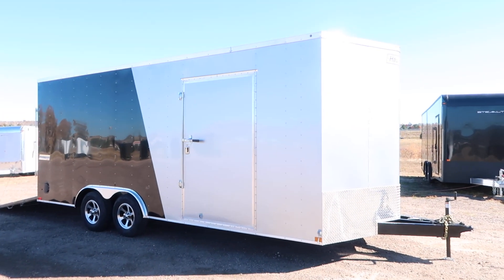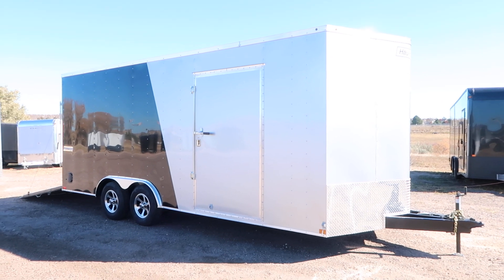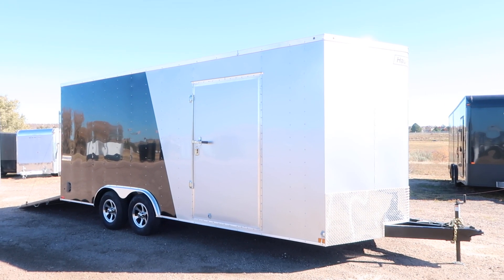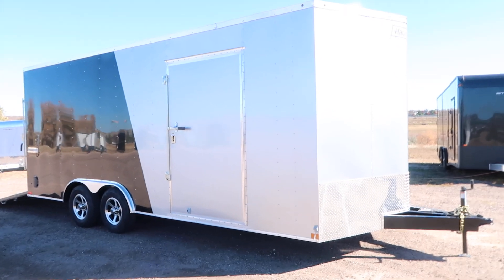Hey everybody, it's Colorado Trailers. Wanted to show you guys another unit we just got in stock. This one's a 2019 Hallmark 8½ by 20 plus V. This trailer's going to give you guys 22 feet of total space, and this one is in a two-tone silver with a black back.